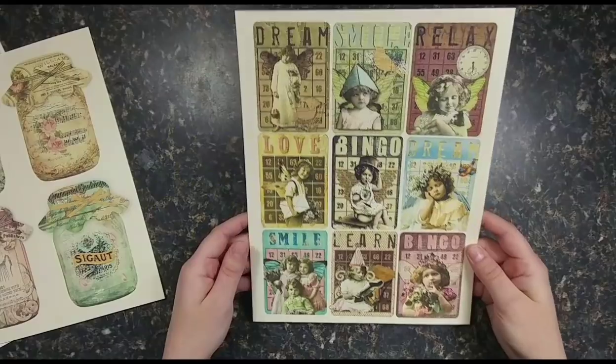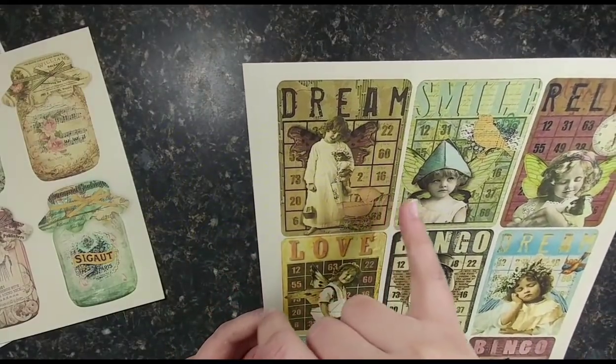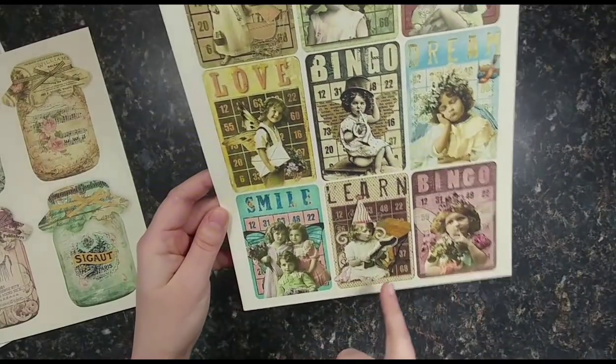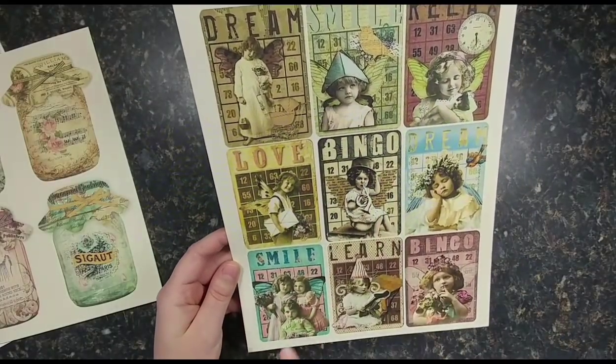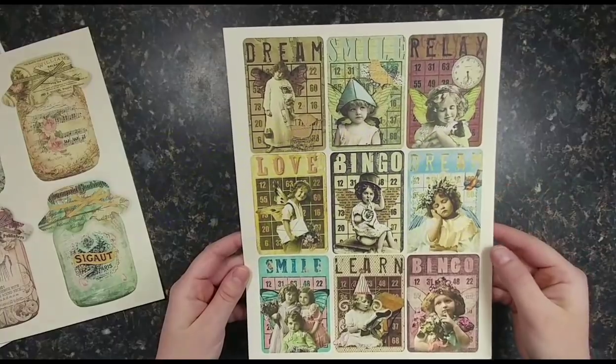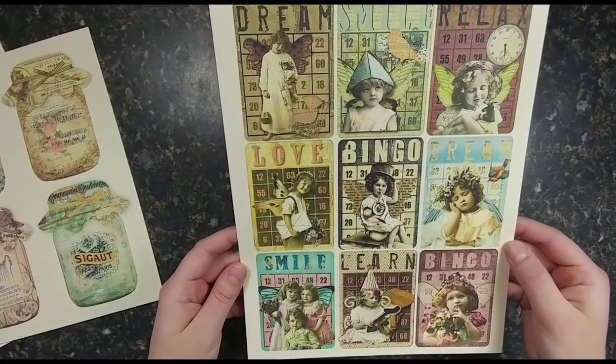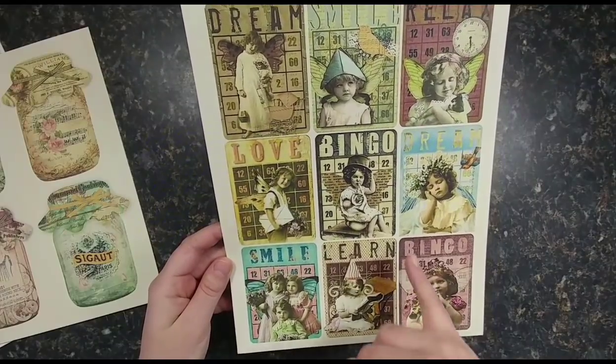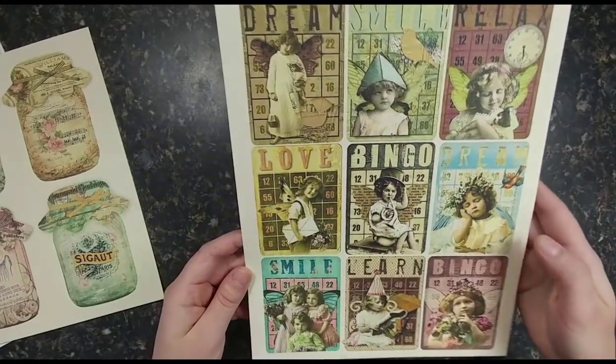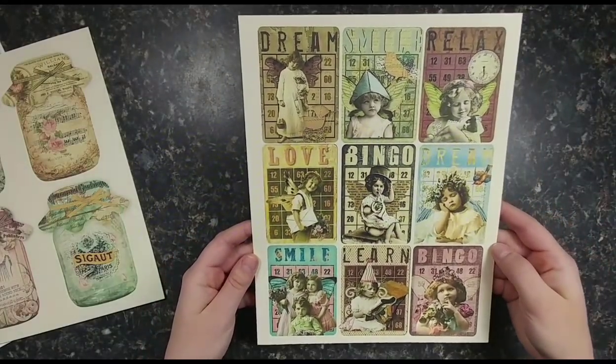It leaves lots of journaling space on the back. On these cards, we have all sorts of colors that coordinate, and they say dream, smile, relax, love, bingo, learn, and more. Look at the adorable vintage children and all the extra details for collaging — there's so much to look at. Instant ephemera for your journals.